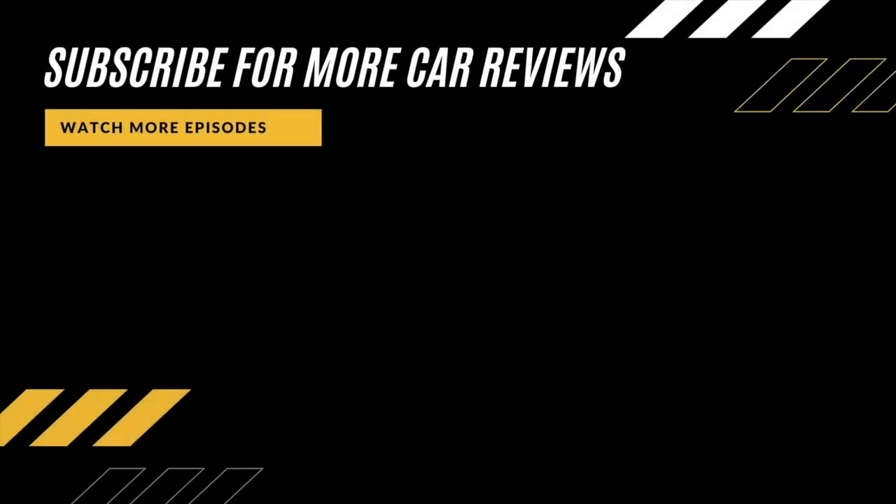If you like this video, please don't forget to smash the like button for the YouTube algorithm, and also don't forget to subscribe to my channel to see more car reviews.